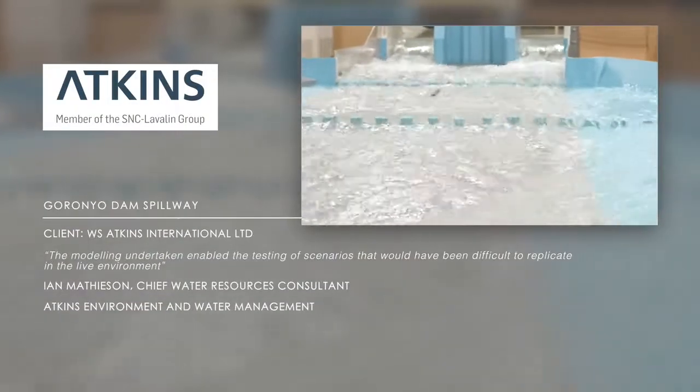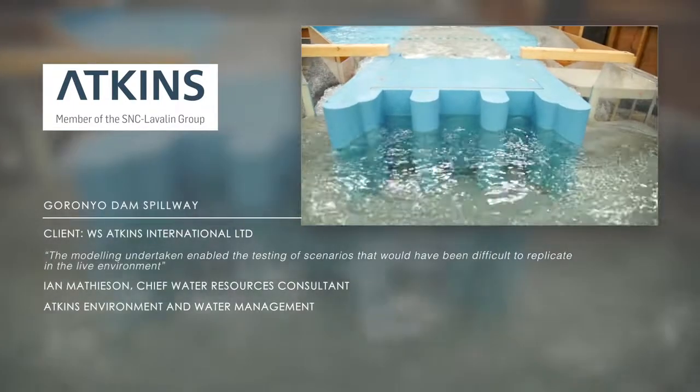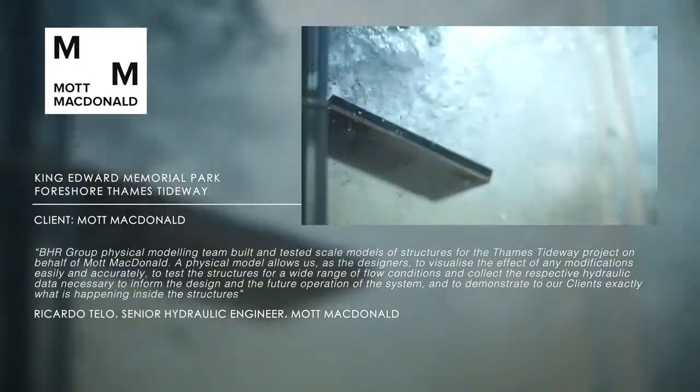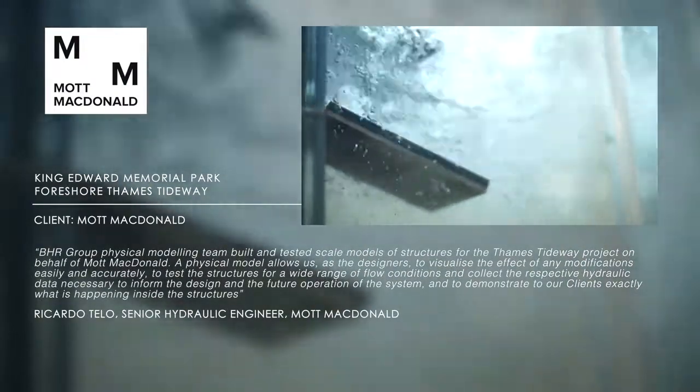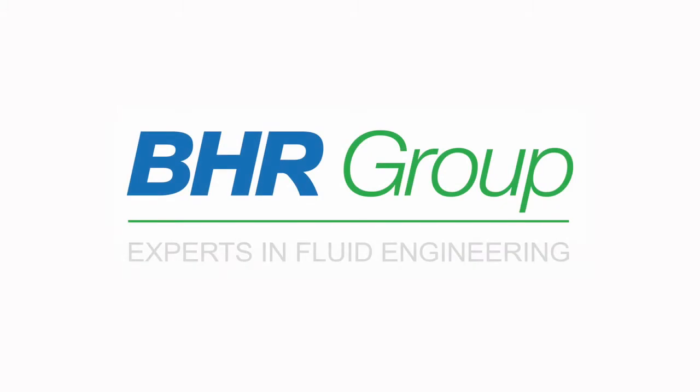Working with our clients, BHR tests and develops modifications that enable key designs to be improved, leading to greater hydraulic efficiency, improved safety, reliability and lower construction costs.